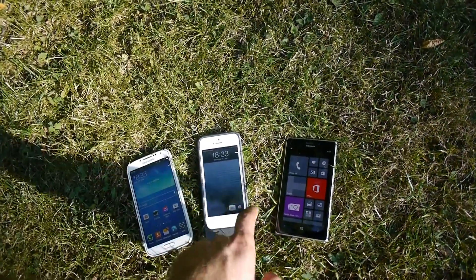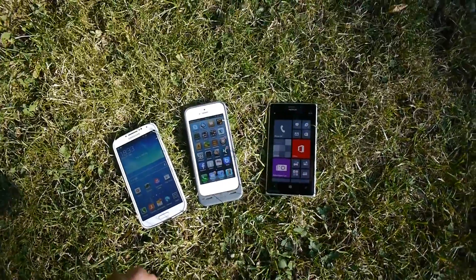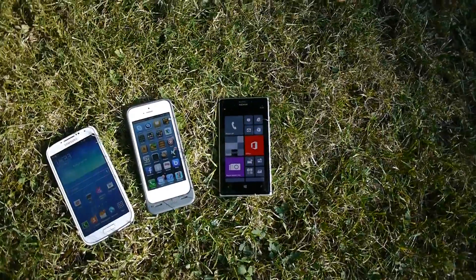Thank you very much for watching. This was just a short demo of the Nokia Lumia 925 here outdoors in the direct sunlight. I think it passed. Till next time, please thumbs it up and don't forget to subscribe to my channel.